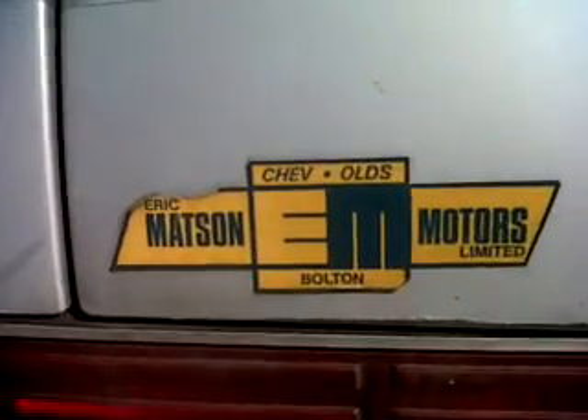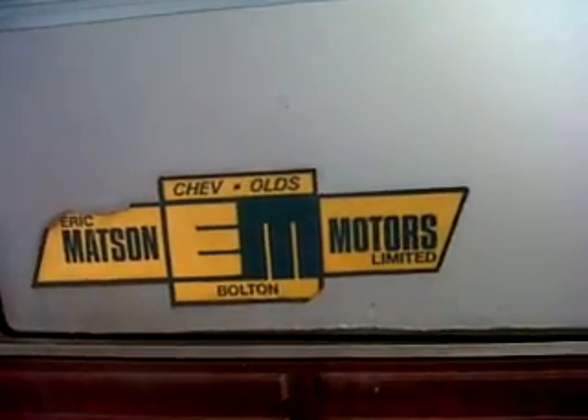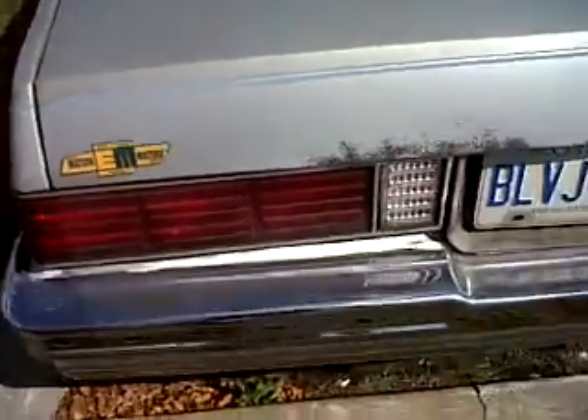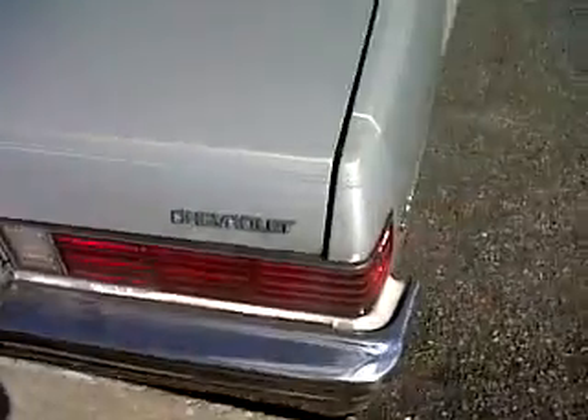What's this? Eric Mattson Bolton Chevels Motors. Where are they today? I don't know — good question, eh? Nice little old pinstripe, real simple.